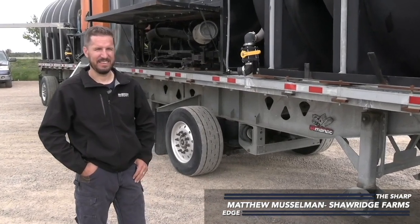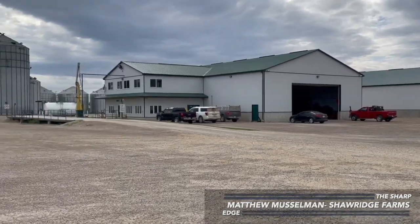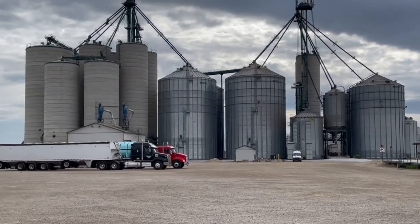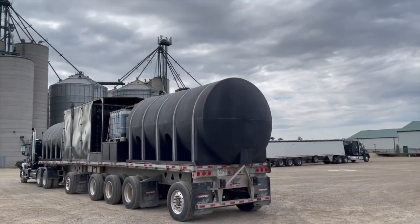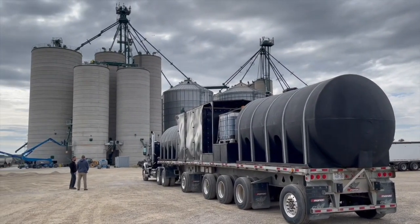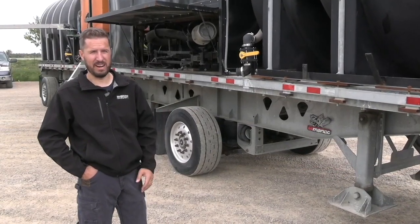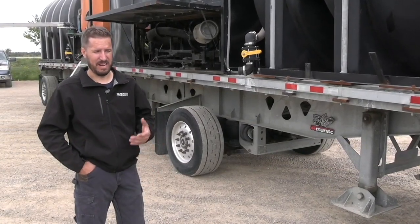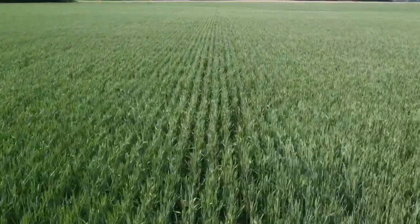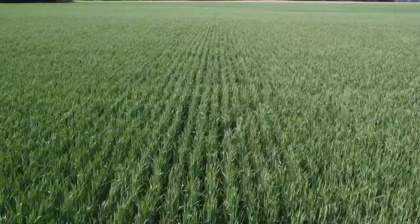Tell us a little bit about Shaw Ridge Farms and your role. Shaw Ridge Farms is a large cash crop and commercial grain elevator located in Arthur, Ontario, and I am the sprayer operator for the farming operation. During our cropping season, I'm primarily responsible for the spraying. We run upwards of 40,000 acres that we're trying to get across during our spraying season. The majority of that is done with one sprayer.